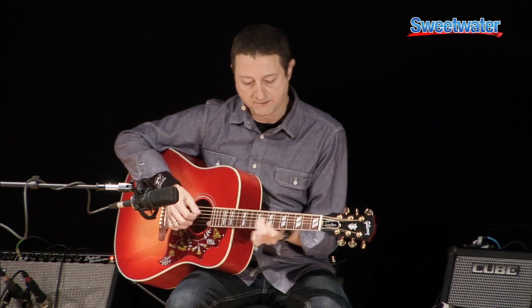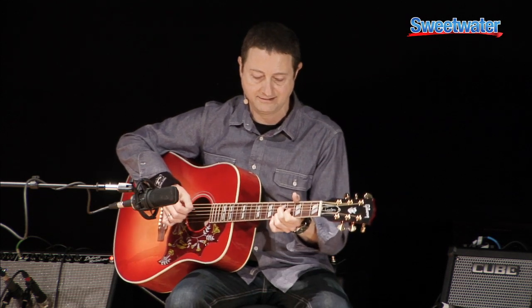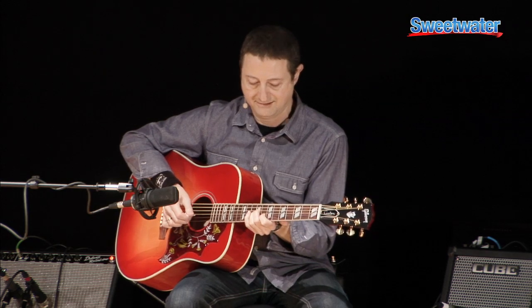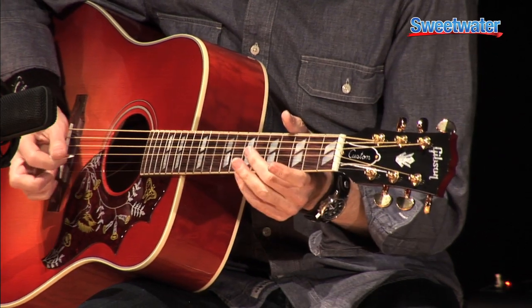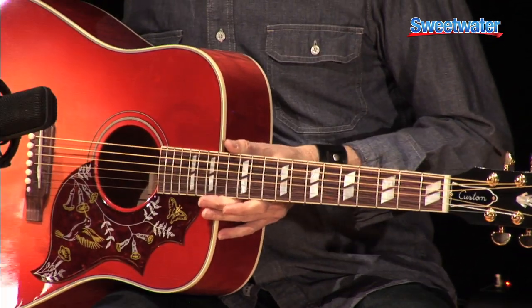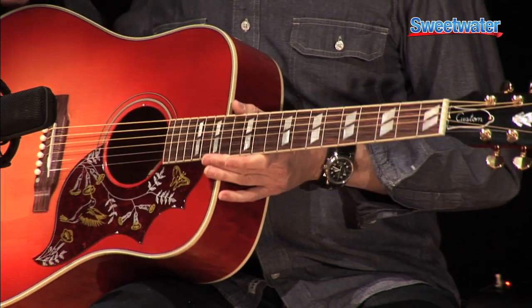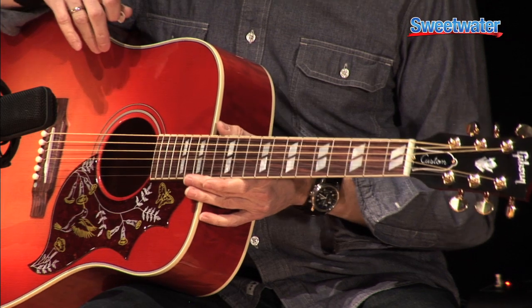Also, when you're working up the neck, for a big-bodied Dreadnought-style guitar like this, it's nice to see that you can do fingerpicking in more delicate passages if you're so inclined.